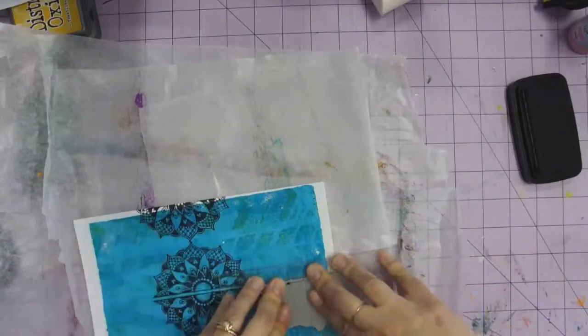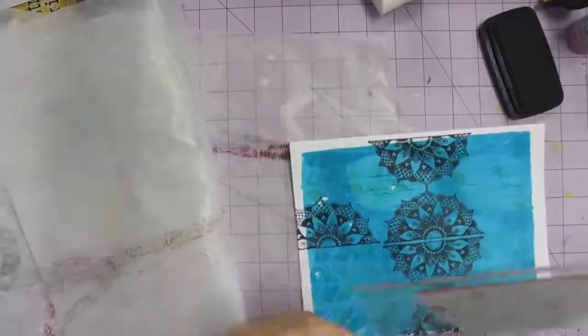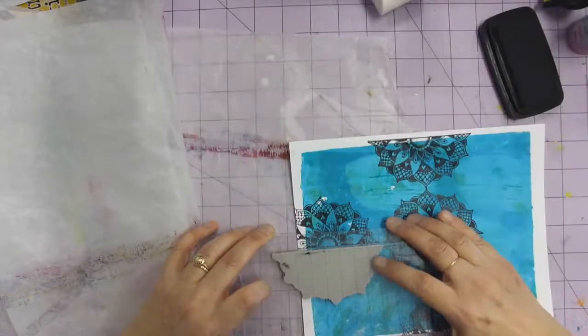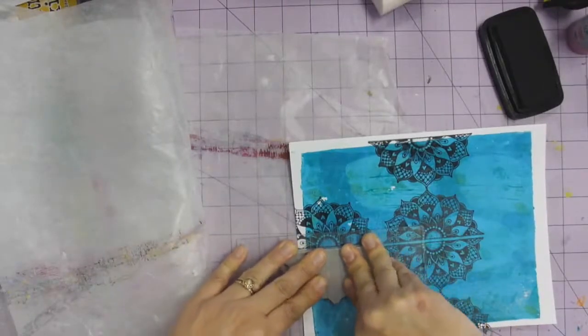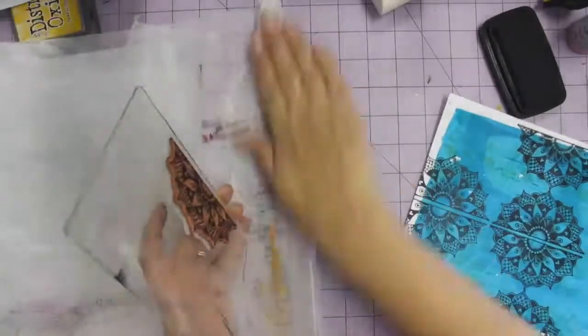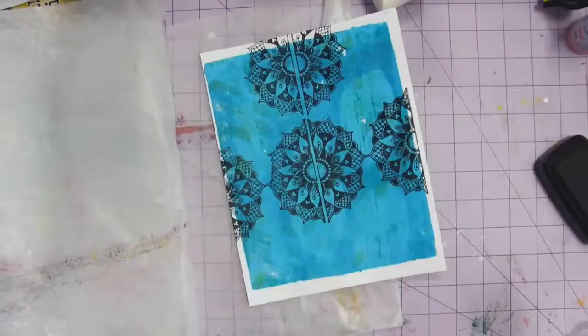I've had stamps by this designer before. This is Paper Artsy Stamps and this is Tracy Scott. She's one of the bigger designers — she has her own line of paint colors with them and she has these really beautiful stamps. I really encourage you, if you're interested in her style, to check out her Facebook creative group, because she posts stuff constantly about what she's doing with it. It's really beautiful.